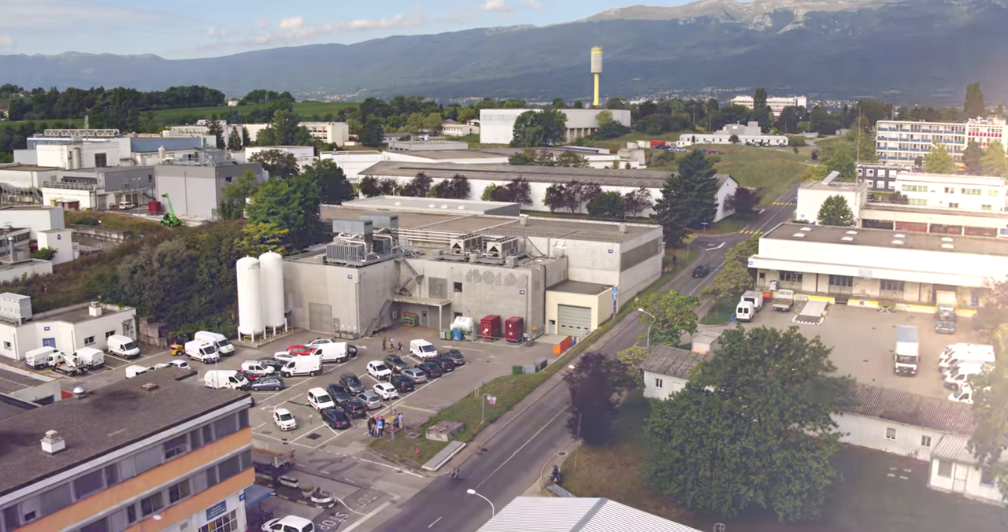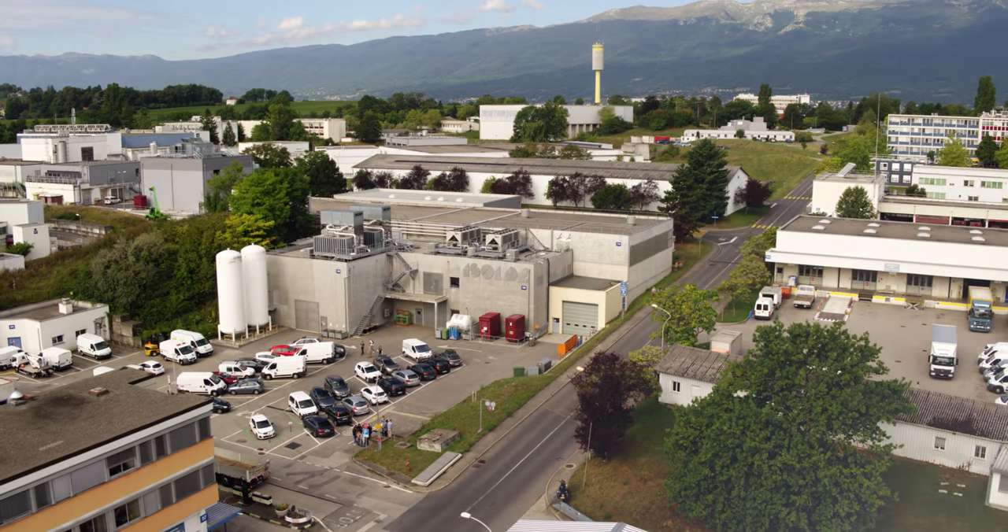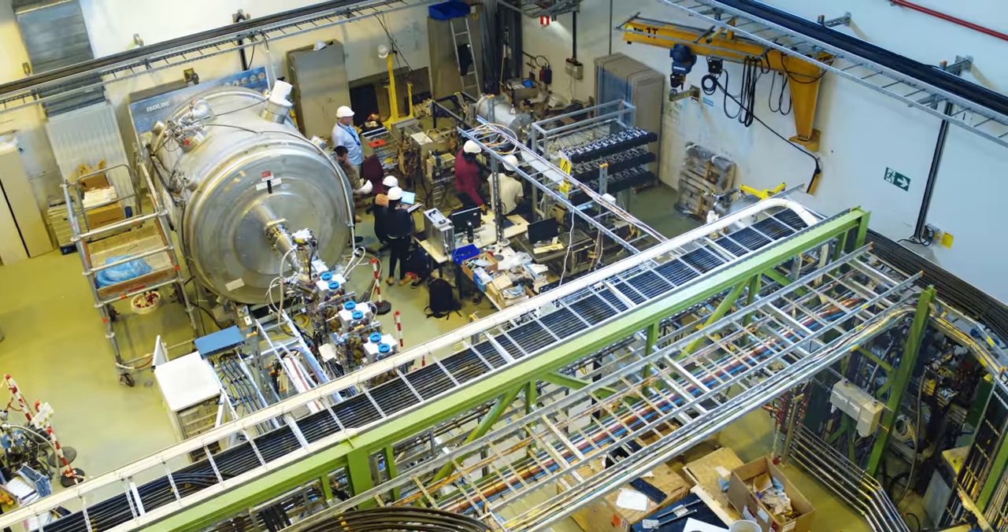One of the most important qualities of the radioactive ion beam facility is the beams it can provide, and ISOLDE is one of the best in the world because it can provide some of the most intense and most exotic beams. The purity is important, and the fact that it can provide post-accelerated radioactive beams.